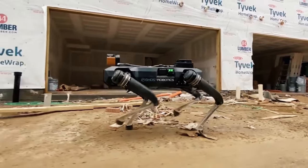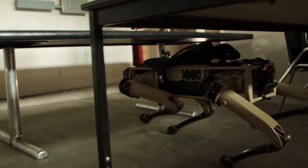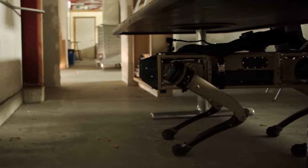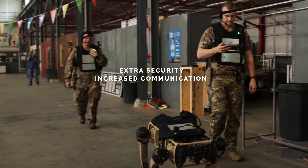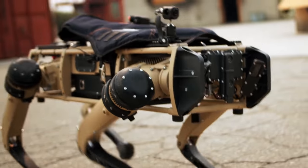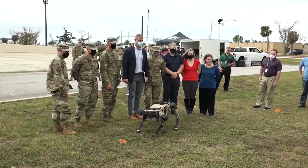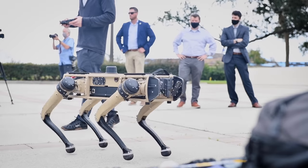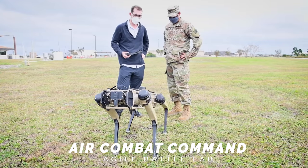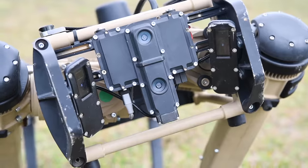The Ghost Dog is a product of the Ghost Robotics Company, who set out to create something smaller and more agile than we've ever seen. This robot is really a force multiplier that can advance the Air Force mission by providing extra security, increased communication, and a whole lot of other capabilities depending on how it's used. The dog I had the chance to get up close with is on a tour visiting different Air Force installations and performing demos for base leadership on behalf of the Air Combat Command Agile Battle Lab, which works hand in hand with AFWERX to develop technology and tactics that take the fight forward.